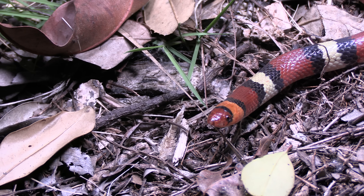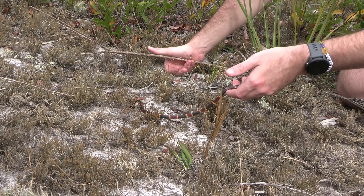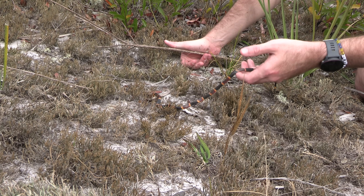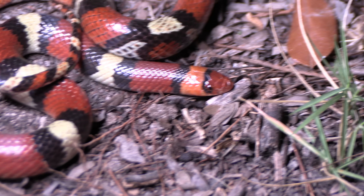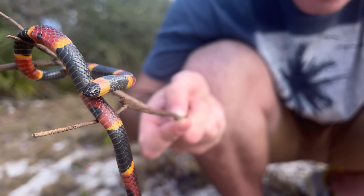Many harmless species have taken advantage of this. So with deadly coral snakes and harmless mimics overlapping throughout their range, how do we know if we're looking at a dangerous species? A lot of people will often say you can use a rhyme to identify them — something like 'red on yellow, kill a fellow; red and black, venom lack.' But that's actually a really, really unhelpful rhyme in most of the world.